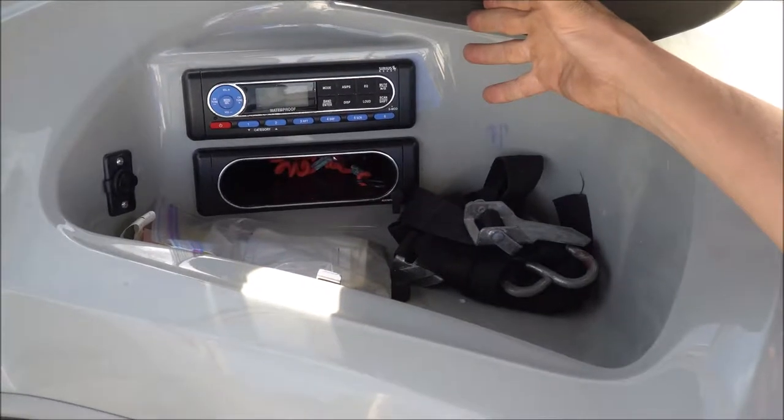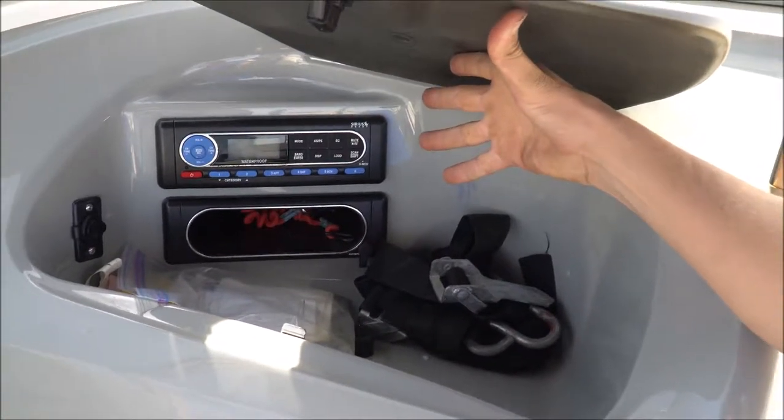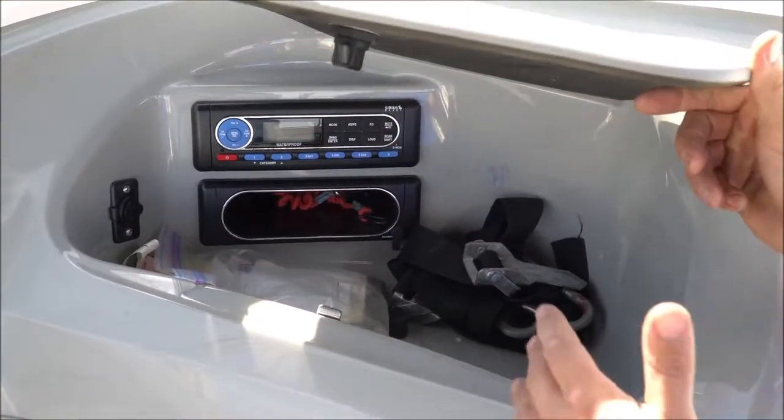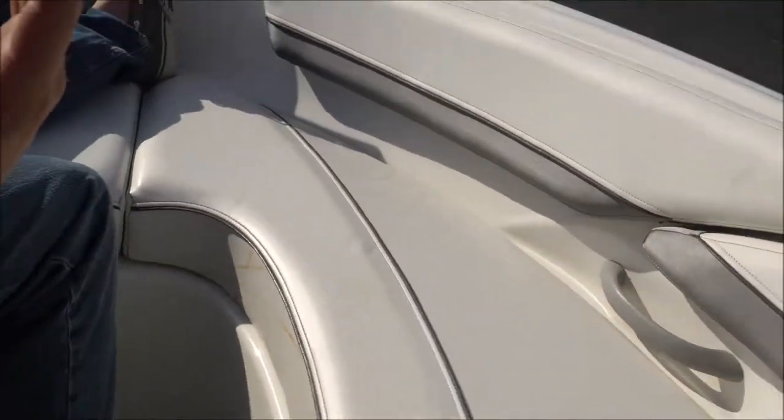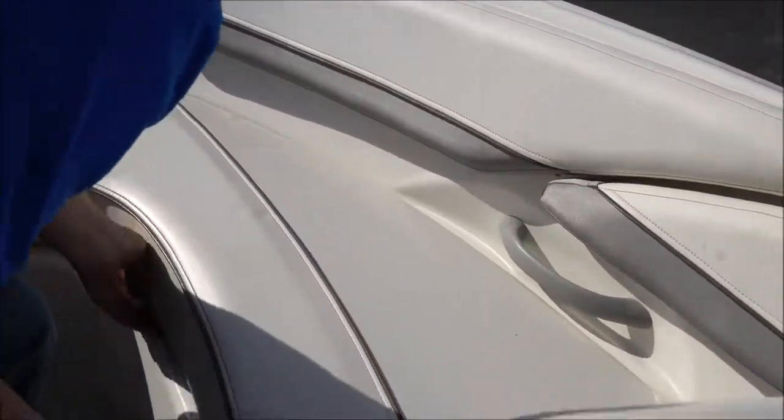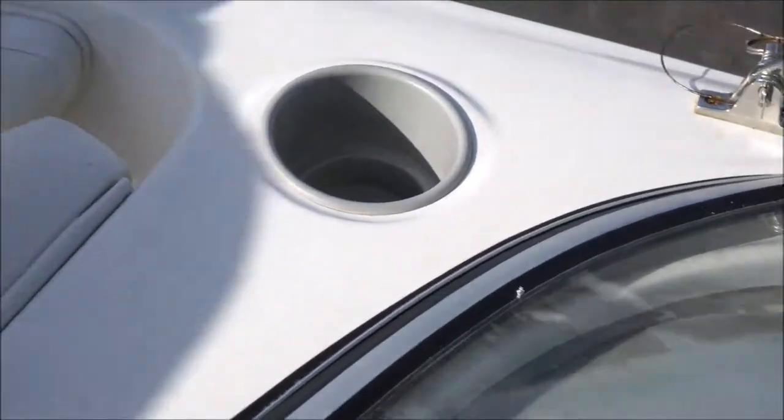Inside your passenger compartment you have your radio — AM/FM, and it is also SiriusXM satellite ready. There's a little compartment here for storage. Up in the front it's a nice seating area where you could just lay out and lounge. These also come up — there's storage underneath the cushions on both sides.